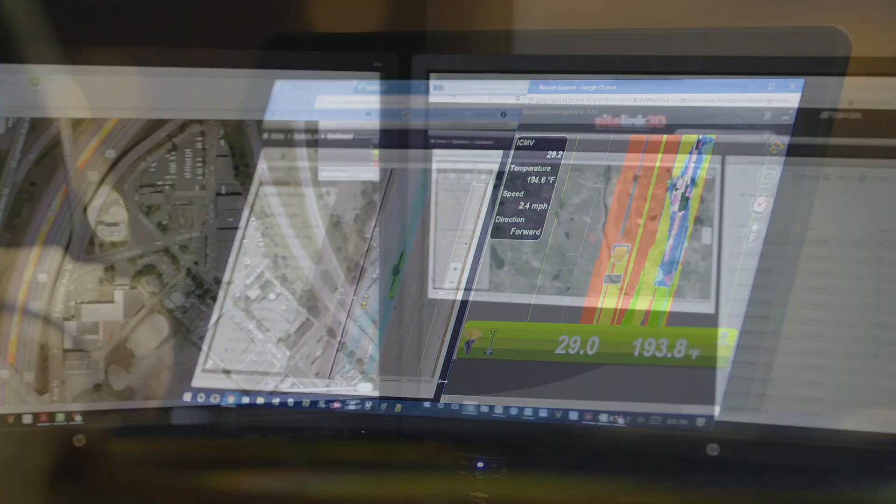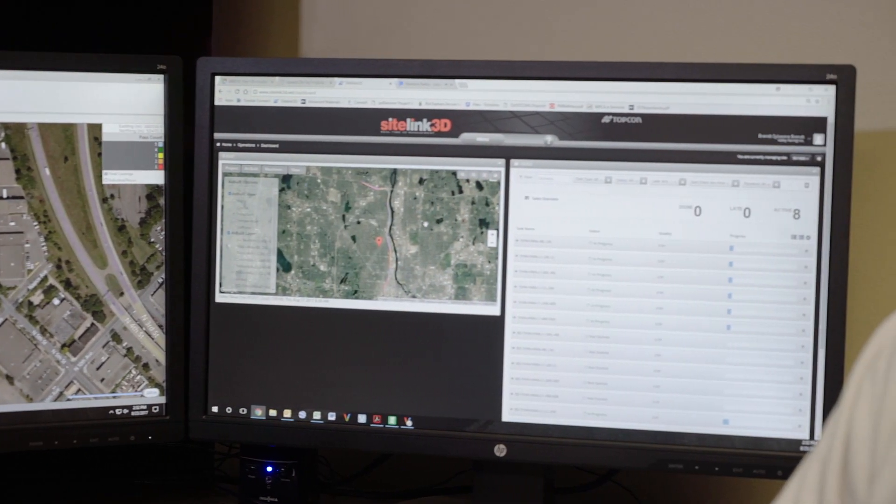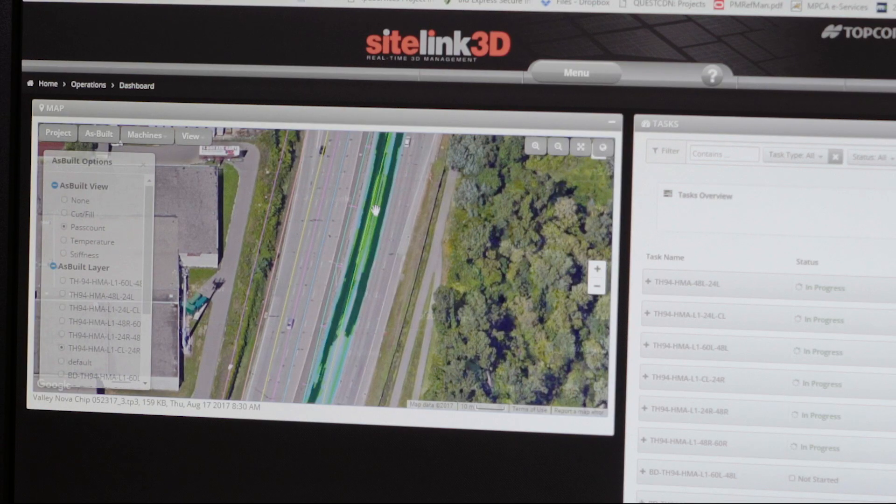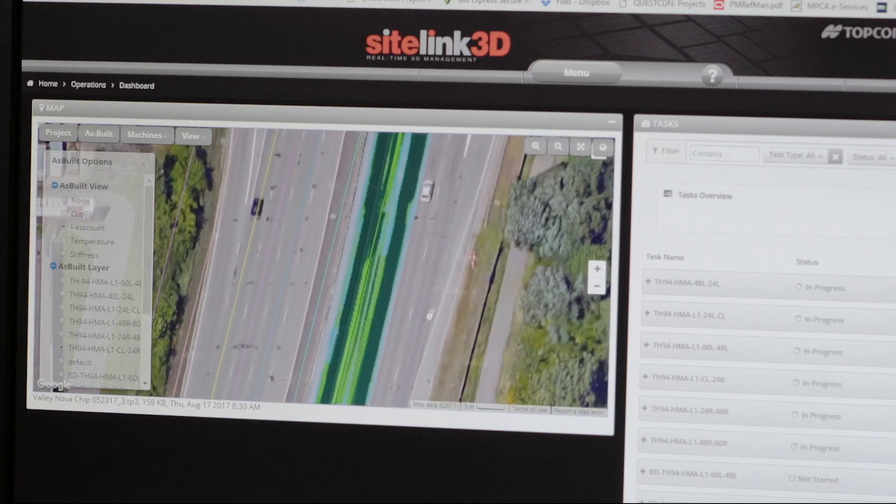We're able to add a whole bunch of layers of information all across the roadway. We can see the footage from the last couple nights — these dark shaded green areas are our roller compaction. It also allows reporting to the state, so the state can keep track of it as well.